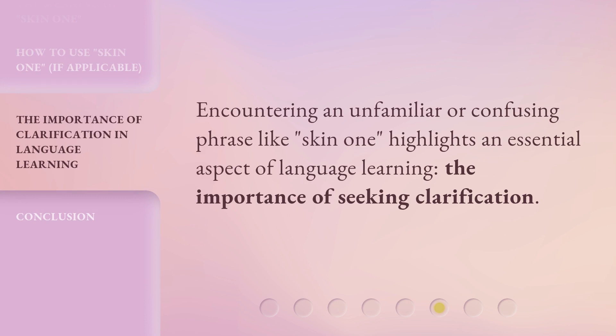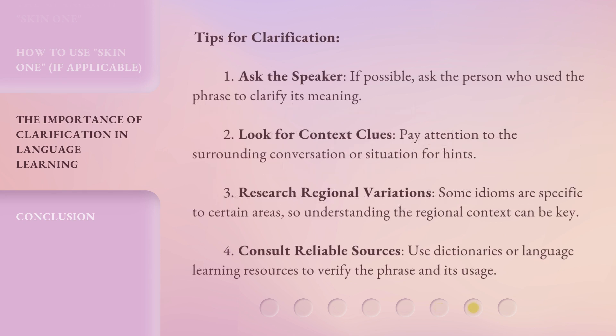Encountering an unfamiliar or confusing phrase like 'Skin 1' highlights an essential aspect of language learning: the importance of seeking clarification. Tips for clarification: 1. Ask the speaker — if possible, ask the person who used the phrase to clarify its meaning. 2. Look for context clues — pay attention to the surrounding conversation or situation for hints. 3. Research regional variations — some idioms are specific to certain areas, so understanding the regional context can be key.